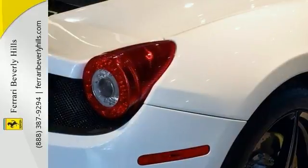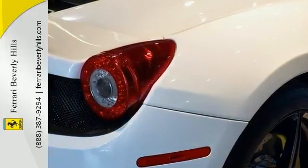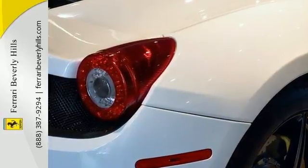It has a seven-year genuine maintenance service good until September 21st, 2019. For more information, please contact Ferrari Beverly Hills Sales Department.